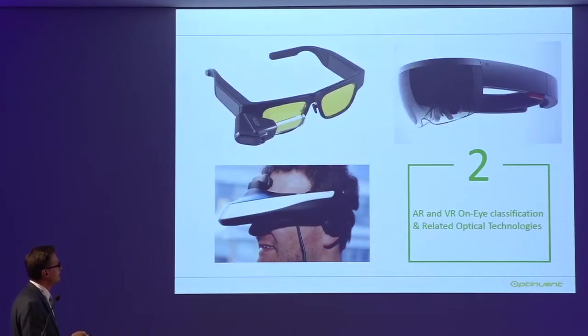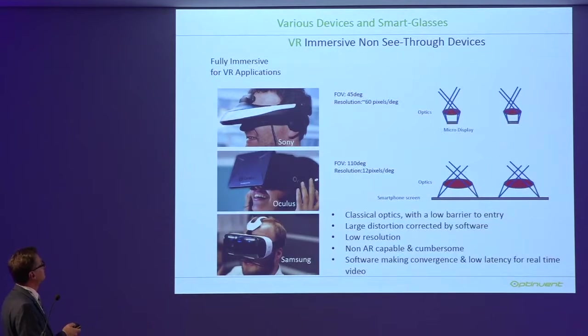Now quickly, I'll give a classification of optical technologies for AR and VR. Let's start with VR. VR is a simple situation where you have one micro display, optics, and you collimate the light. There are some good products with very good resolution like Sony — this is a micro display, not a smartphone. For Oculus, they use a smartphone and plastic lenses — very low cost, low quality. Pixel per degree is very important because with a field of view of 110 degrees, you have very few pixels per degree and can see individual pixels. The eye limit is about 60 pixels per degree.